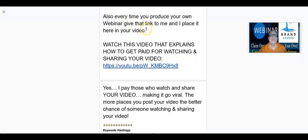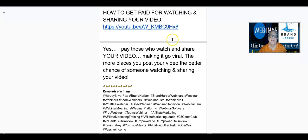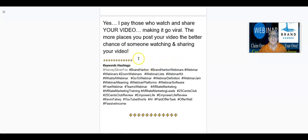Also, every time you produce your own webinar, give that link to me and I'll place it in your video. Now watch this video that explains how to get paid for watching and sharing your videos or any other video related to Brand Harbor. And yes, I pay those who watch and share your video — you don't pay for it, Marty and I do. When somebody takes your video and they watch and share it, of course they're going to do it for you, and it's going to help make it go viral. So the more places you can post your video, the better chance of someone watching and sharing it. And here are the hashtags that you need to use to go out there and promote your video.